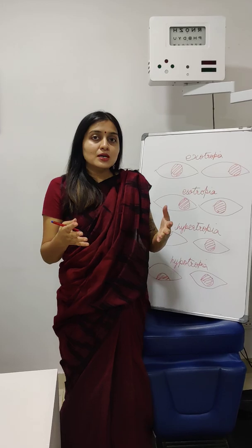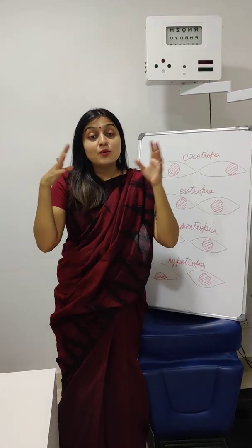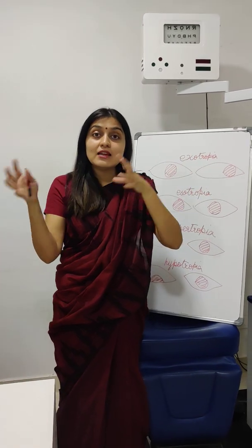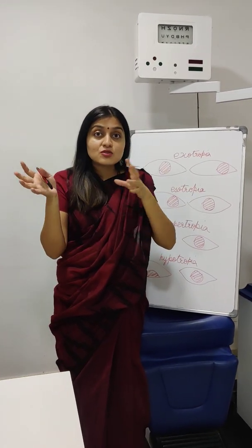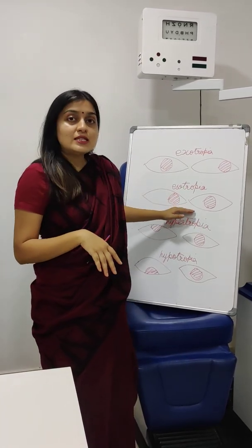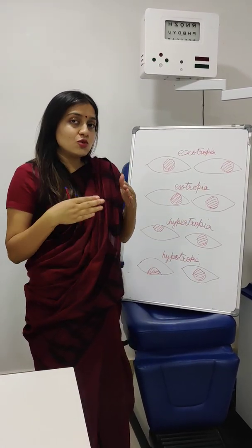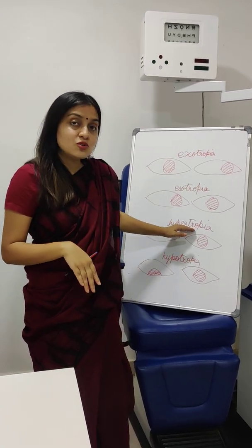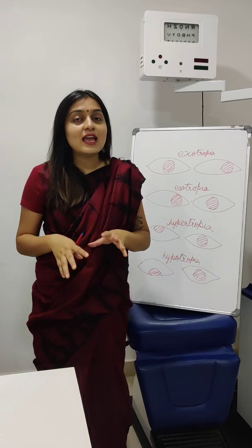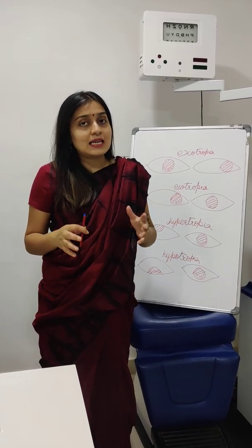The eyes going inwards — again, sometimes it's both eyes, sometimes you feel only one eye is going in, sometimes they alternate. Maybe it's not all the time. Whatever the cause, it's called esotropia when the eyes go in. If the eye goes up it's called hypertropia; if the eye goes down it's called hypotropia. These are fairly rare but can happen.